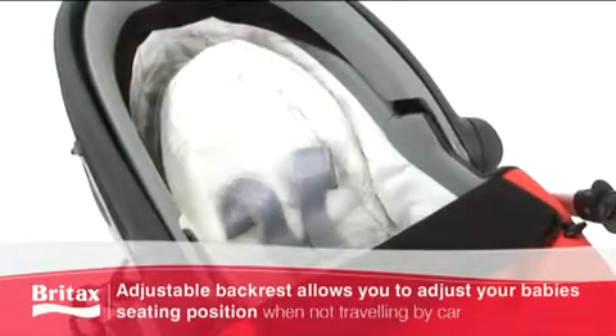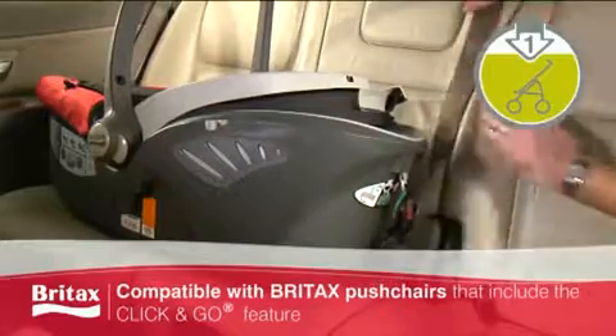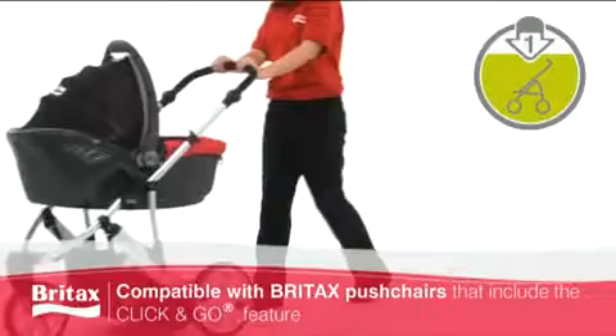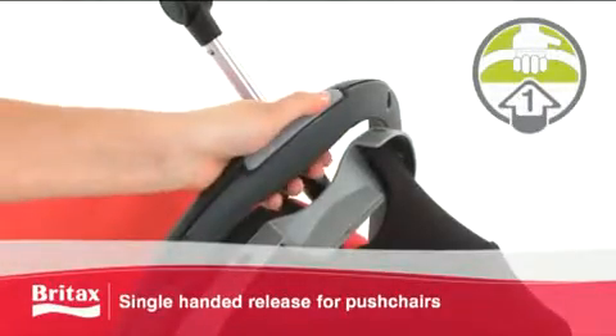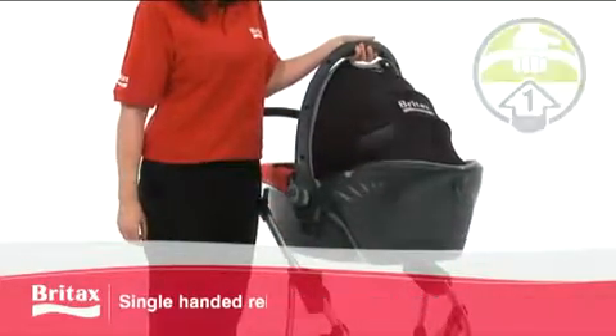Designed for easy installation and removal from your car, the Baby Safe Sleeper is compatible with Britax pushchairs that include the click-and-go feature, while the single-handed release mechanism allows easy removal from the pushchair.